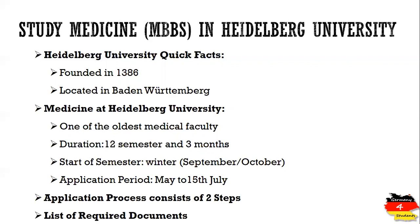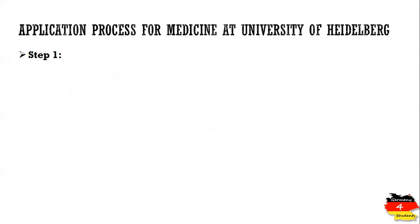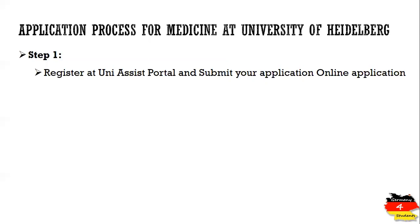The application process consists of two steps. The first step starts with your application at the UniAssist portal. UniAssist is a portal where you first register yourself and then apply for medicine at the University of Heidelberg online.